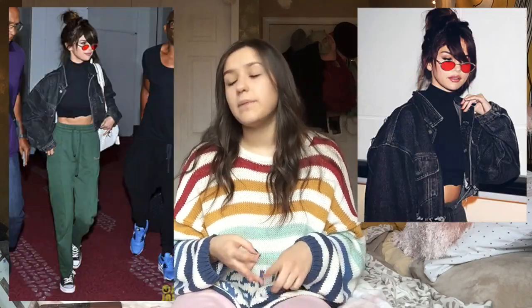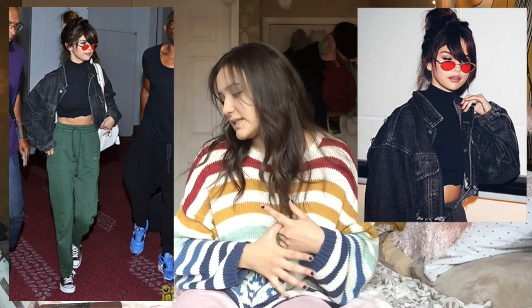I have my computer here with the outfits and the cost, which I'll go over when I show the final outfit. I want to also talk about the cost. I'm going to start off with Selena Gomez's outfit: she's got the black turtleneck crop top, black jean jacket, green sweatpants, Converse, red sunglasses, and a bag. I'm not going to include the bag since I don't really use bags.